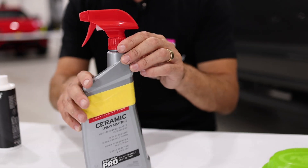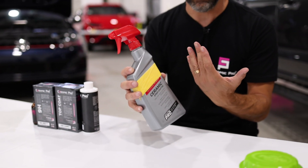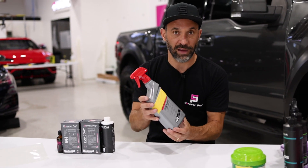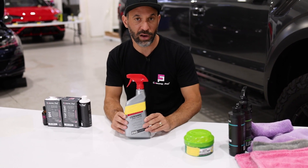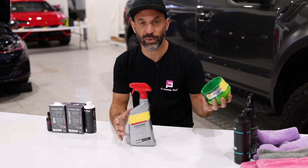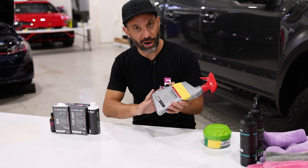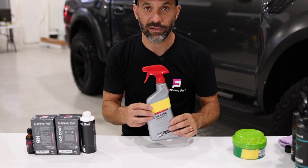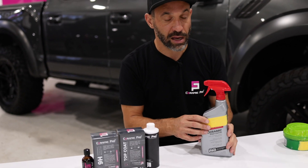This product was designed for a regular consumer to use. The quality of the ingredients and ease of use is very straightforward — any consumer can purchase this and put it on their paint, and it will honestly last longer than a traditional wax. We like to say wax is dead, and this product really proves that. But the problem is, anytime something is easier, you're going to be sacrificing something — in this case, longevity and gloss.